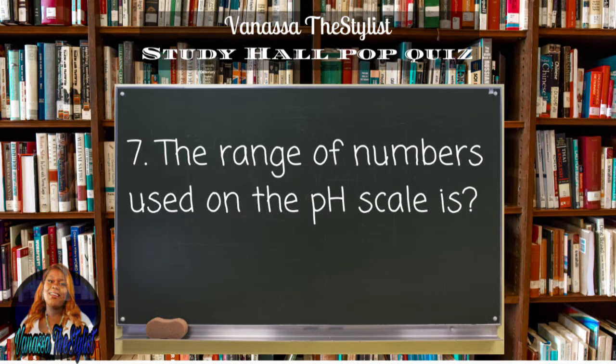Question number seven: the range of numbers used on the pH scale is?